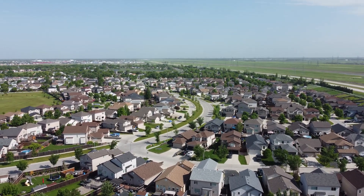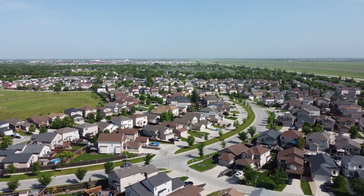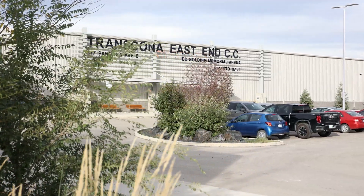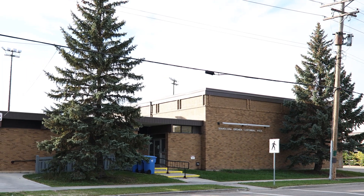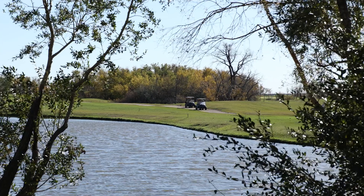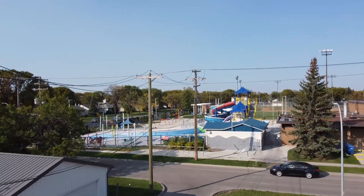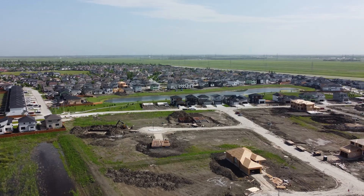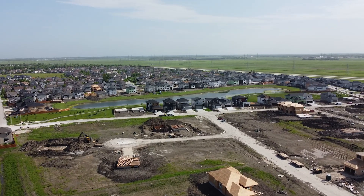Canterbury Crossing is located in a well-established area of the city, therefore there are already plenty of amenities for you and your family to enjoy, including the East End Community Centre, Transcona Centennial Pool, Transcona Golf and Country Club, and the Transcona Aquatic Park. The area will also be home to a new sports field, a children's playground, and an off-leash dog park.